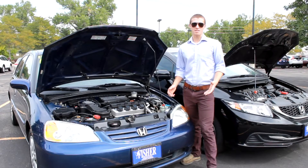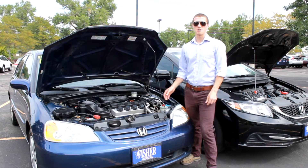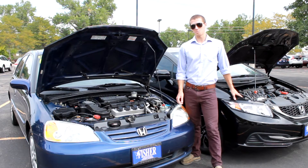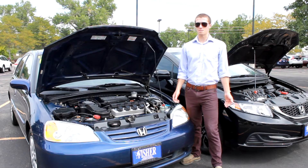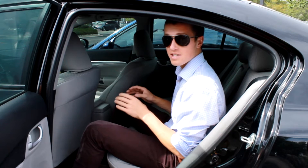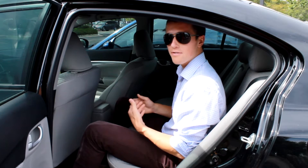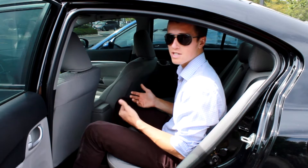On paper, both of these cars are pretty similar. They're both driven by a four-cylinder motor, but the 2014 model gains 0.1 liter of displacement and an extra 16 horsepower while achieving similar gas mileage. Now, you might expect the 2014 Civic to achieve significantly better gas mileage than the 03, but you have to remember that the 14 Civic is 5 inches longer and 2 inches wider.